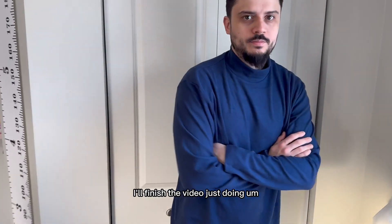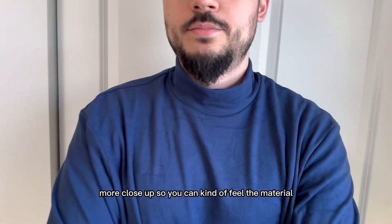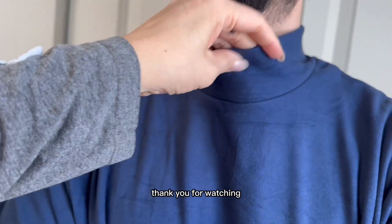I'll finish the video with more close-ups so you can kind of feel the material. Thank you for watching.